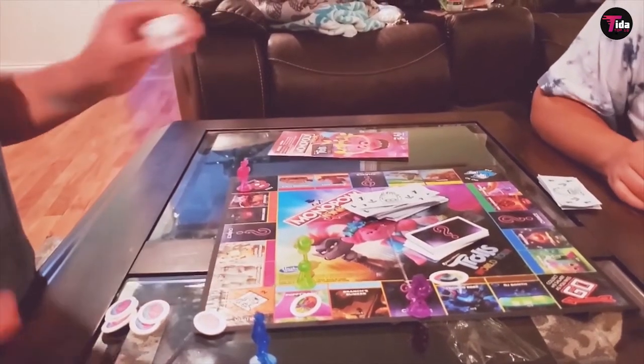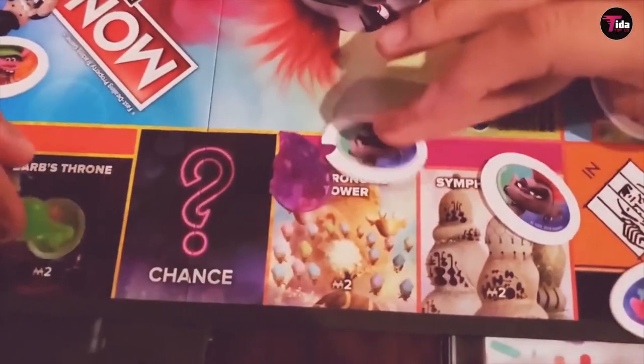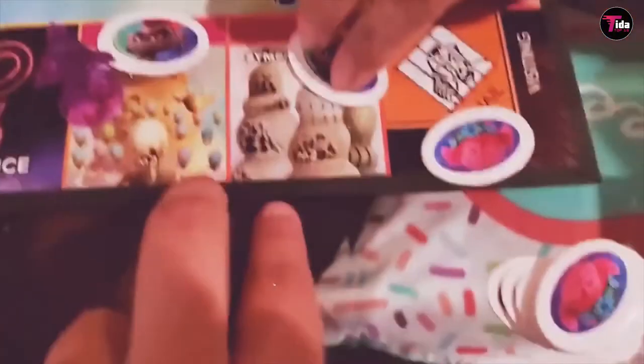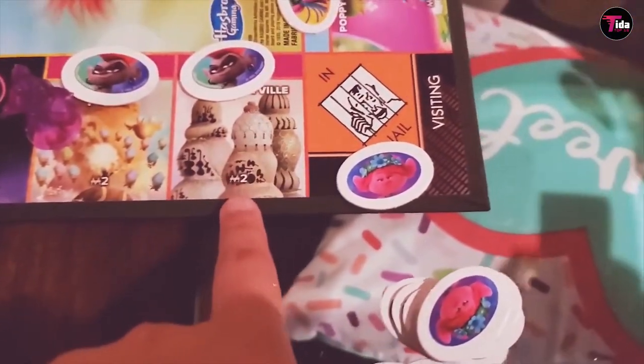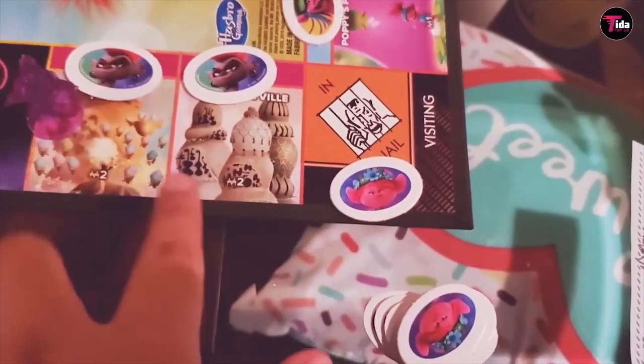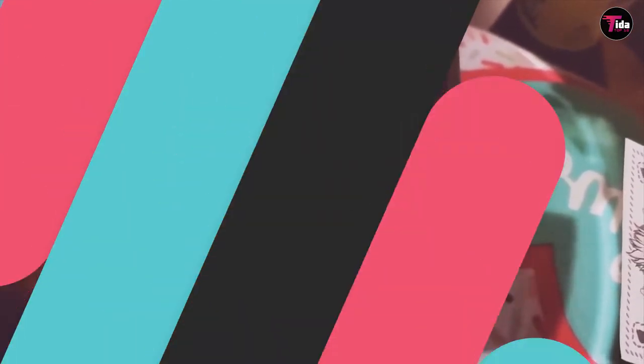The board game makes a fun gift for Trolls fans and Monopoly Junior fans ages 5 and up. Includes game board, 4 character tokens, 20 chance cards, 48 sold signs, tiny diamond cash pack, 4 Who's Your Token character cards, 1 die, and game guide.